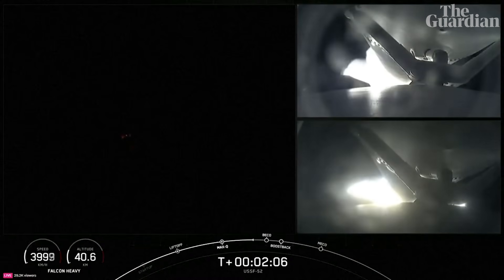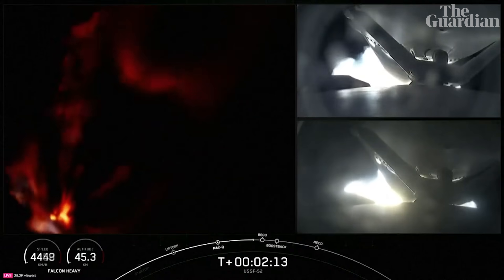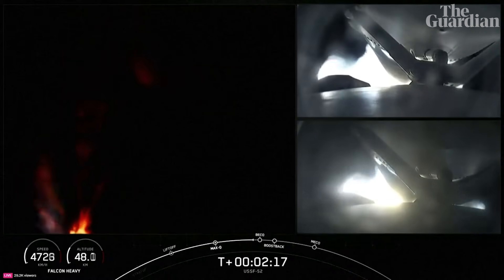And there you can see on your screen — on your right-hand screen — some views from the side boosters, and a really awesome view of Falcon Heavy on your left-hand screen, with all of those engines burning really bright there.